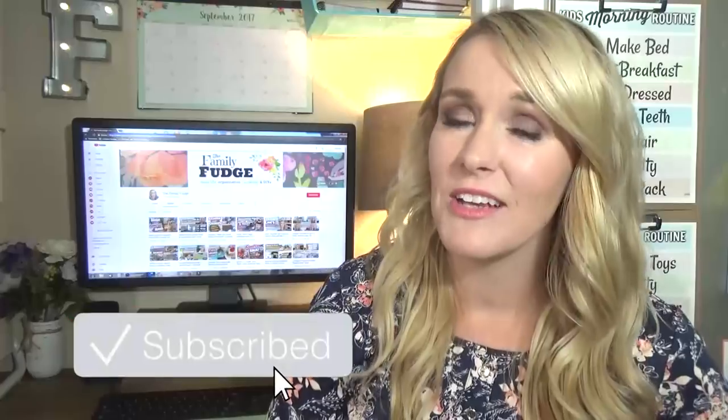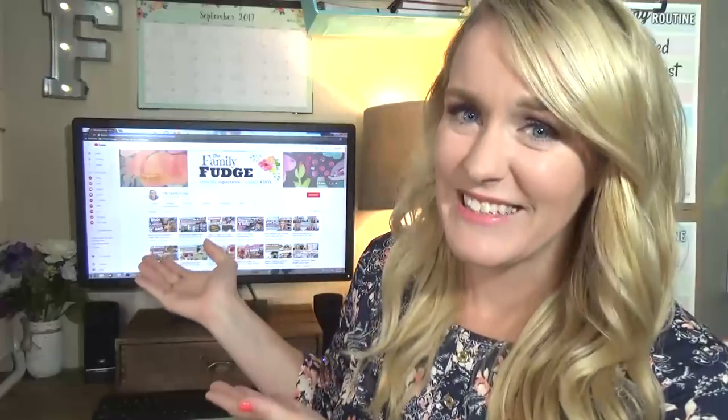Before I get started, make sure to hit that red subscribe button if you haven't already, because I like to show organizing videos on this channel all the time.